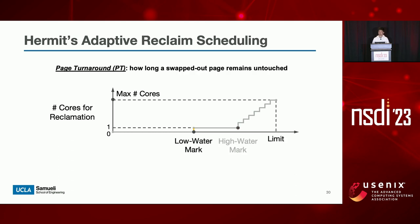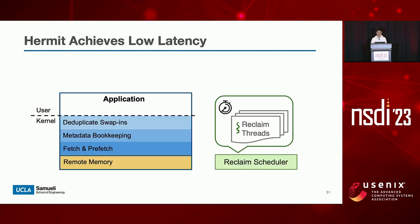Our intuition is that we should start ramping up reclamation sooner when the application gets more swap-intensive, to avoid potential delays. To probe the best value for the low-water mark, Hermit measures the average page turnaround, which is the duration for swapped-out pages to remain untouched. Intuitively, a high page turnaround indicates that the application won't touch the swapped-out pages in the near future. Therefore, Hermit can decrease the low-water mark and start reclamation earlier, as long as the page turnaround time remains high, so that it won't hurt application performance. Combining all pieces together, Hermit successfully eliminates direct page reclamation in the page fault path. Hermit also takes other non-urgent operations off the critical path and overlaps them with I/O for further latency reduction.